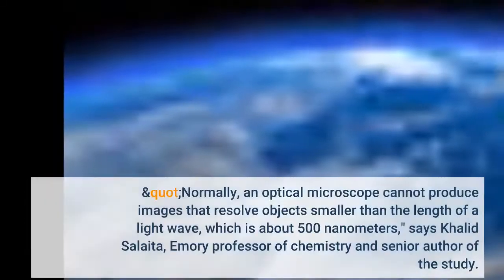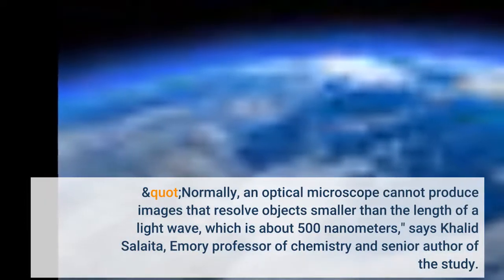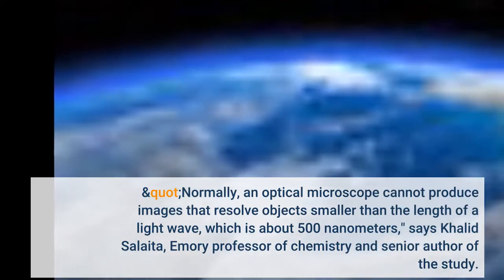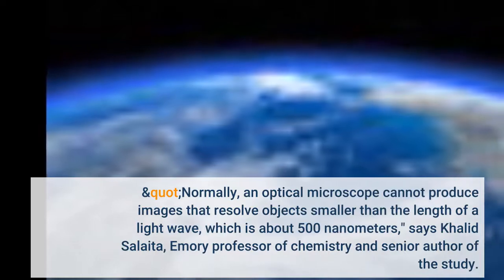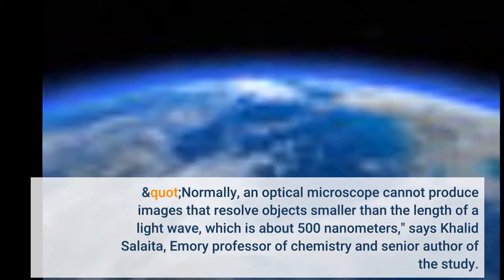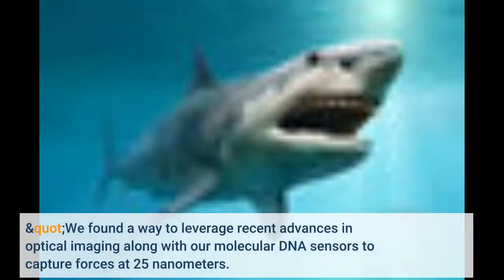Normally, an optical microscope cannot produce images that resolve objects smaller than the length of a light wave, which is about 500 nanometers, says Khalid Salaita, Emory professor of chemistry and senior author of the study. We found a way to leverage recent advances in optical imaging along with our molecular DNA sensors to capture forces at 25 nanometers.